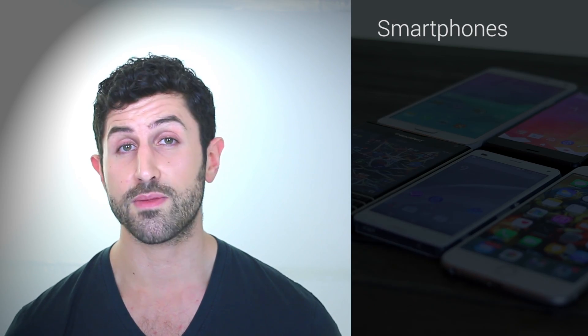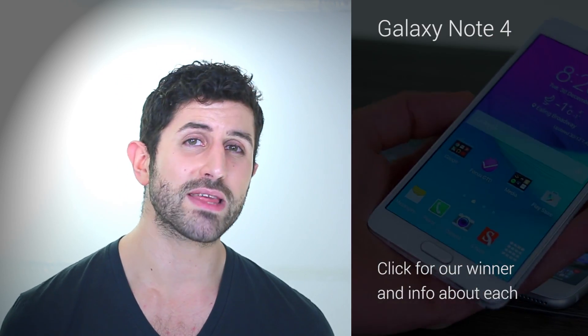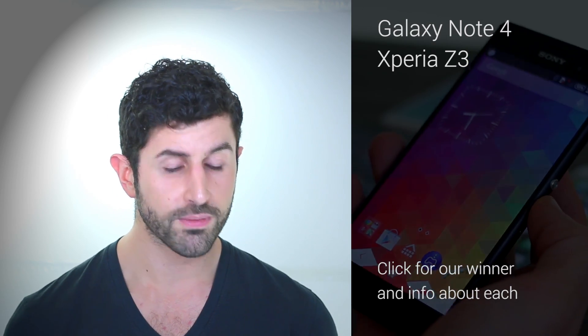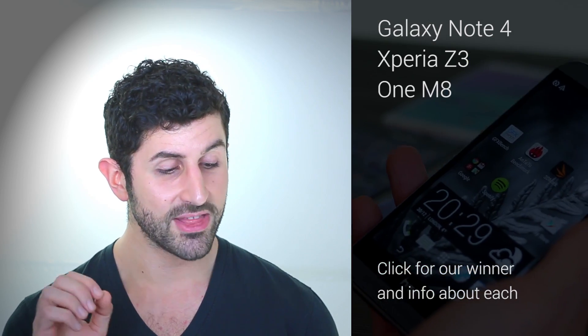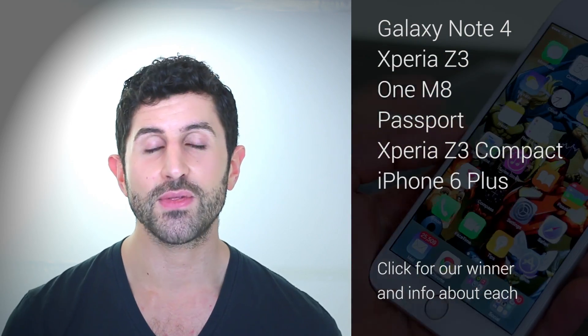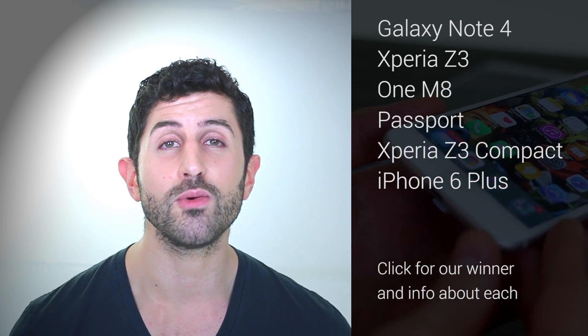For starters, it is smartphones. This being a smartphone site, the first nomination in no particular order is the Samsung Galaxy Note 4, the best specced Android around right now. You've also got the Xperia Z3 — waterproof and beautiful — the HTC One M8, the BlackBerry Passport, the Sony Xperia Z3 Compact, and the iPhone 6 Plus, an iPhone with great battery life. Who thought the day would ever come?